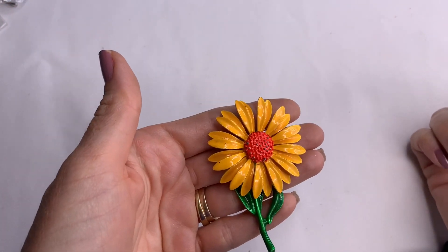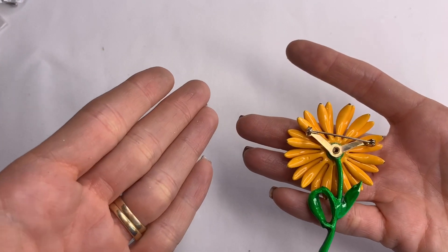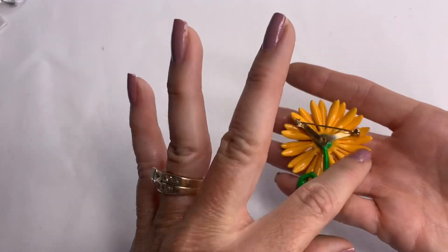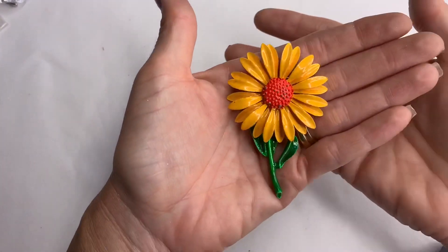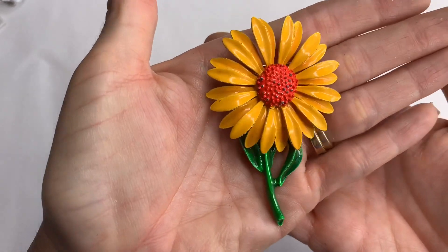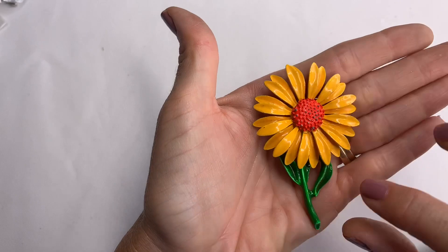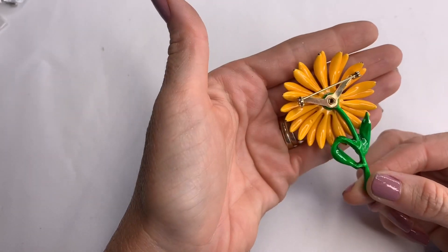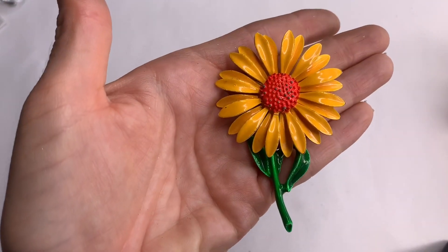Now this brooch is awesome. There's a little chip on the paint, but I love this piece. I don't see any makers on it — it's enamel paint and looks vintage to me. This is awesome.